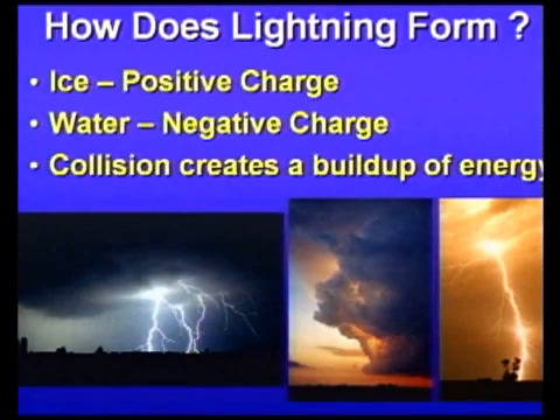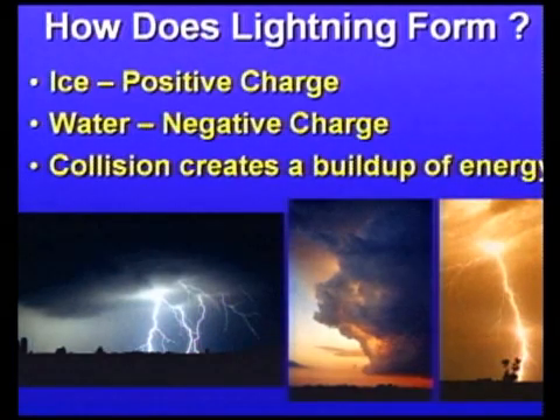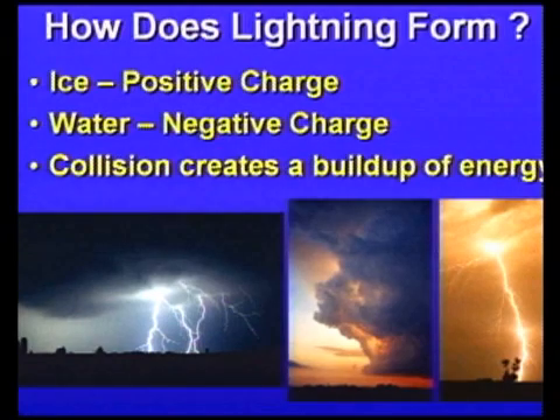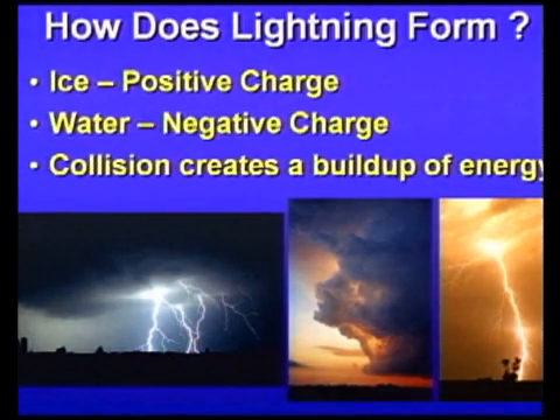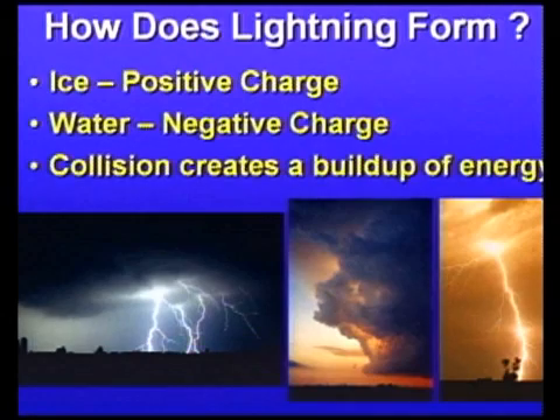So how does lightning form? Basically, in a thunderstorm you have ice and water. Ice carries a positive charge and rain carries a negative charge. These two elements in the thunderstorm collide against each other and create an extreme buildup of energy, and the only way for the atmosphere to deplete this energy is to produce a lightning bolt.